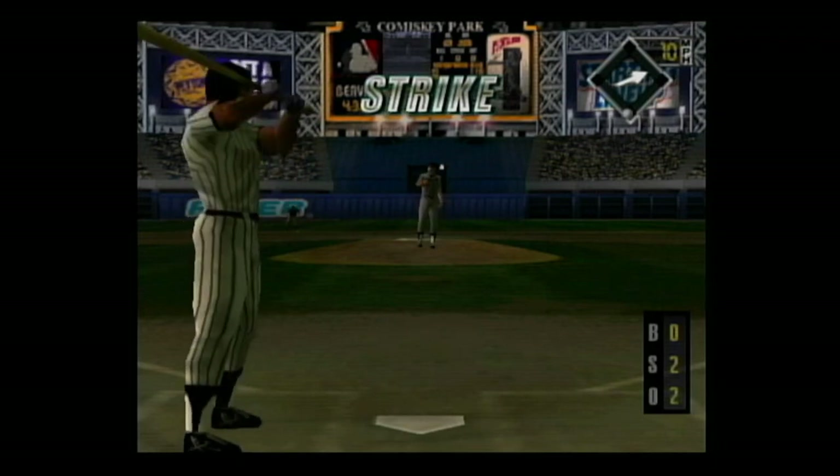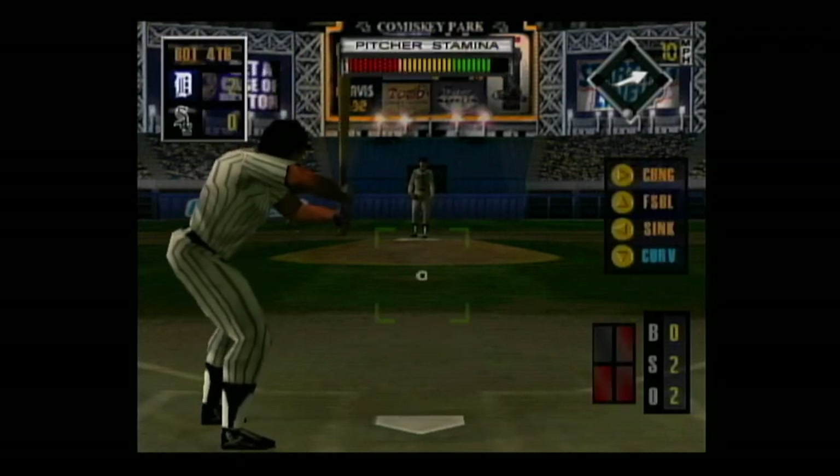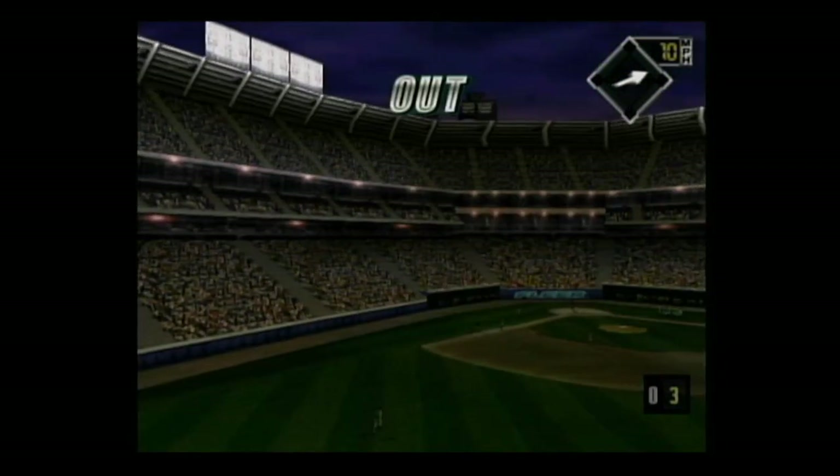Fastball — swung on and missed, oh and two. Grounded to the second baseman, the throw — he's out. That'll end the inning.